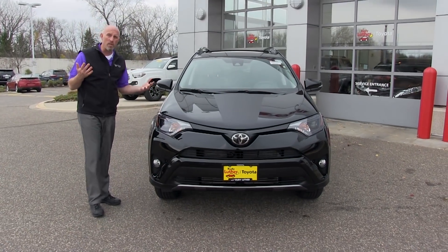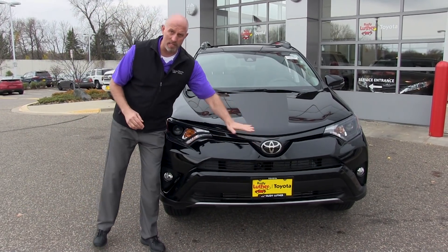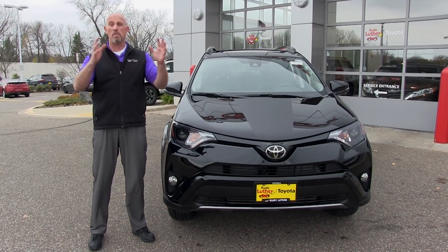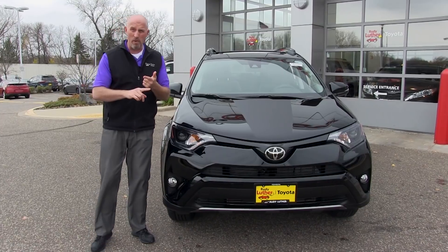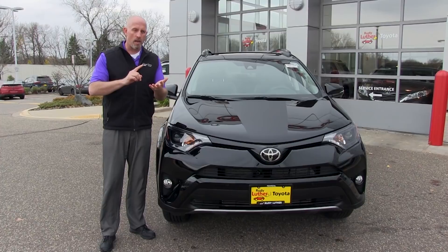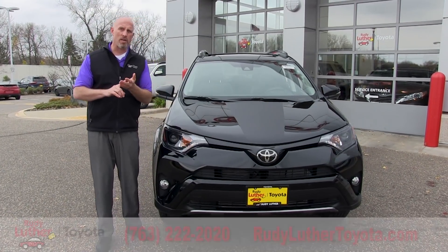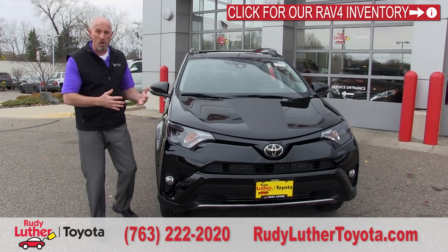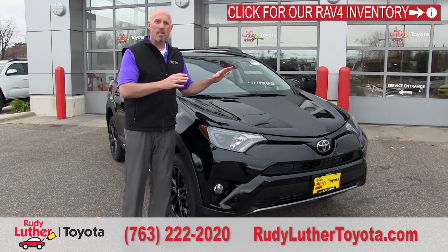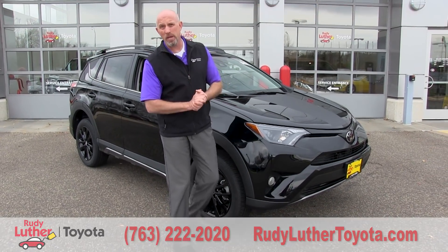Now the RAV4 is really known — one thing that really stands out about it overall is it has Toyota Safety Sense. Toyota Safety Sense is that active technology suite to keep you from being in an accident, and that involves dynamic radar cruise control, lane keep assist, and a pre-collision system with pedestrian detection. A lot of folks don't have that. Now in the RAV4, whether it's an Adventure or a different level — there are several to choose from — it comes standard, because safety shouldn't be optional.